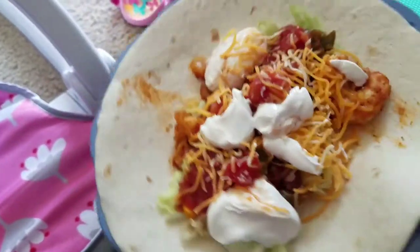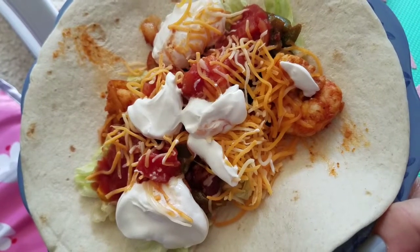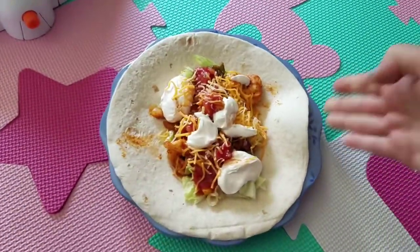Today we're having shrimp tacos. It was this frozen kit we got from Aldi — it had shrimp, beans, corn, and peppers. And then I put some lettuce, cheese, sour cream, and salsa. And that's what's for dinner today.